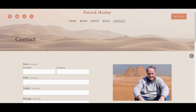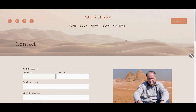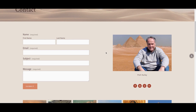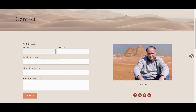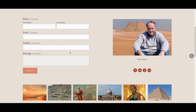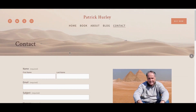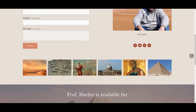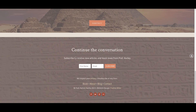The contact page has a standard Squarespace contact form. When somebody fills out this form it lands as an email directly in Professor Hurley's inbox, and he then has the choice of whether or not to respond. This gives him a little bit of privacy so that his email address isn't actually published on the website.